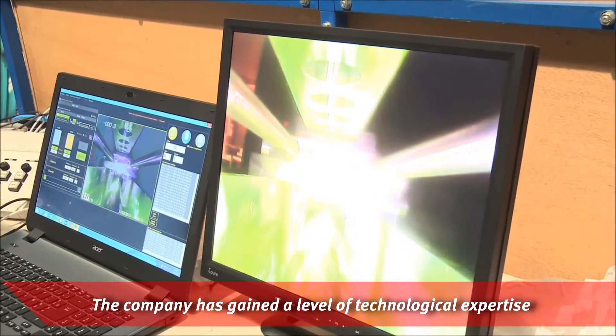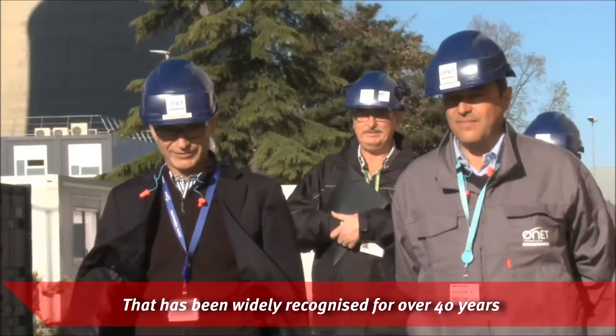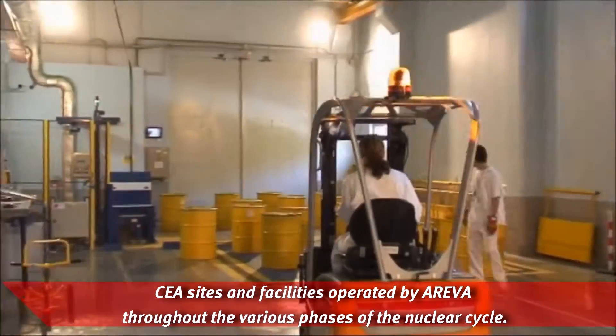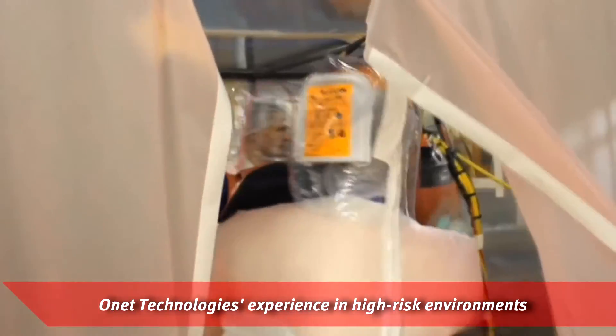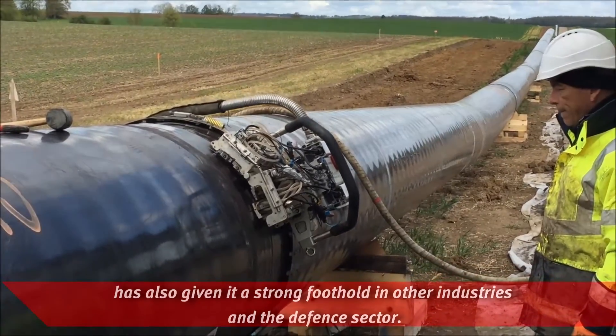The company has gained a level of technological expertise that has been widely recognized for over 40 years through its on-site presence at EDF nuclear plants, CEA sites and facilities operated by Areva throughout the various phases of the nuclear cycle. Onet Technologies' experience in high-risk environments has also given it a strong foothold in other industries and the defense sector.